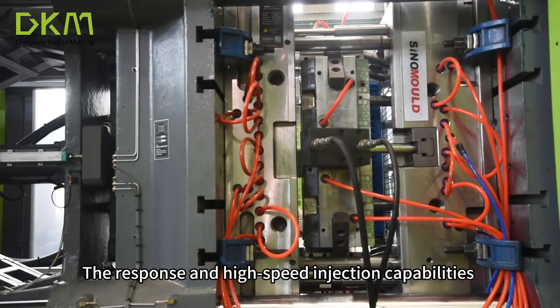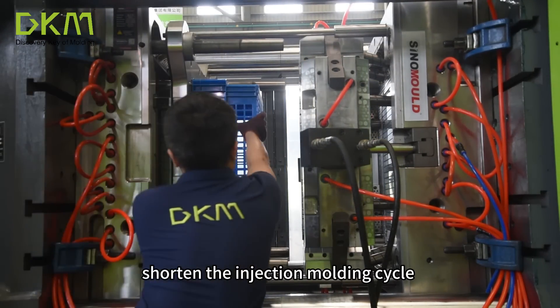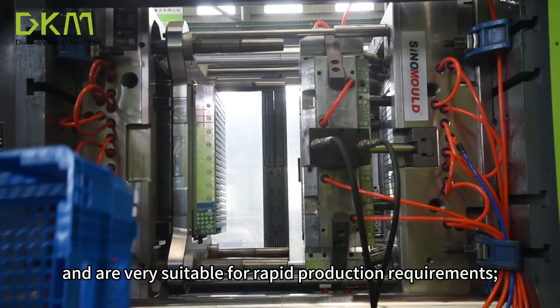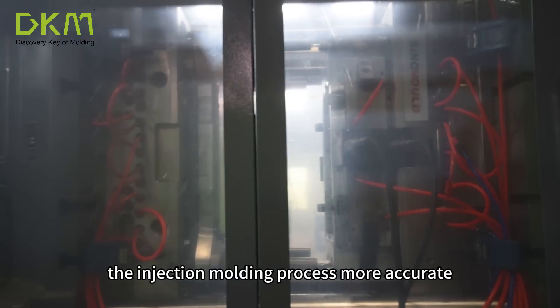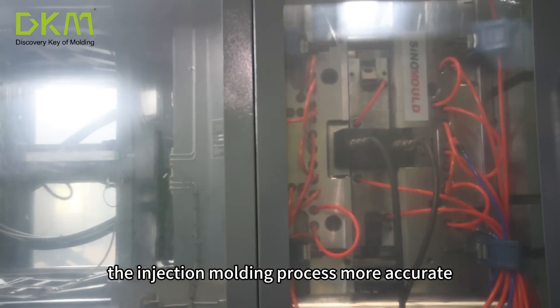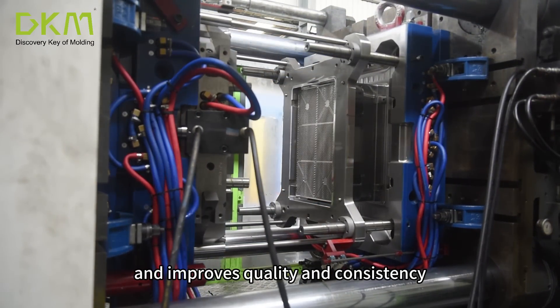The response and high-speed injection capabilities shorten the injection molding cycle and are very suitable for rapid production requirements. The precise motion control capability makes the injection molding process more accurate, reduces the defect rate of crates and improves quality and consistency.